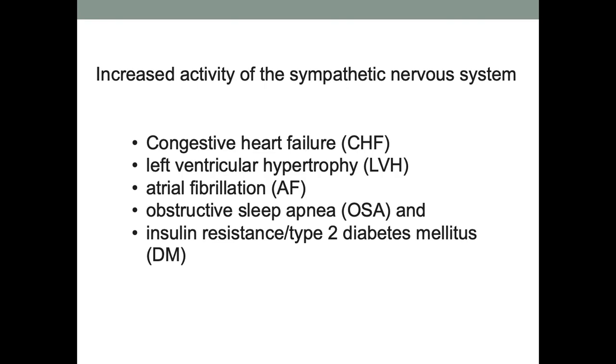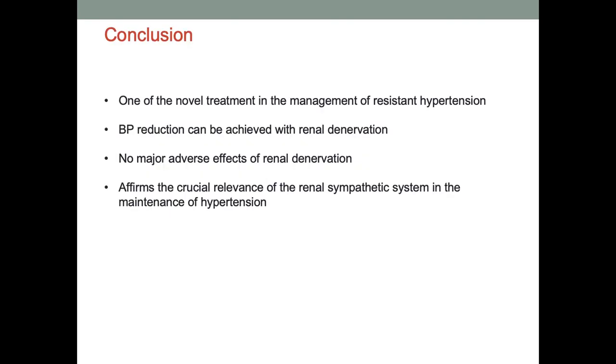Sympathetic nervous system overactivity is seen not just in hypertension but also in congestive heart failure, left ventricular hypertrophy, and atrial fibrillation. In AF, we don't just aim for sinus rhythm — we try to improve overall outcomes: decrease symptomatic episodes, reduce complications from disease progression, and provide mortality benefits. Similarly, the role of sympathetic nervous system denervation is to give an overall benefit to the patient. In conclusion, it is not only a treatment for resistant hypertension but also achieves blood pressure reduction.